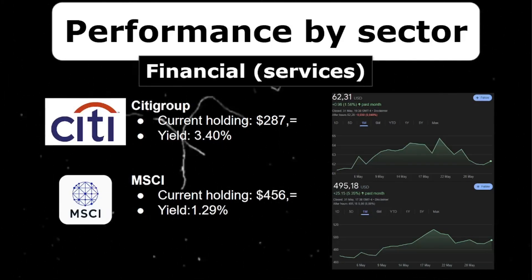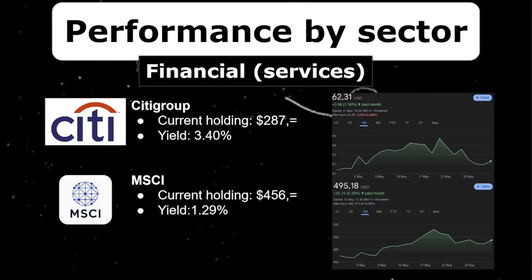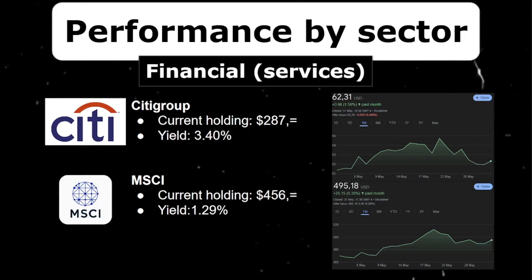I would like to expand in the financial sector. I currently only hold Citigroup as a real bank, with a position of $287. Citigroup had a good month, increasing a nice 1.5%. I also added MSCI to my list of stocks — it's not a pure financial company but more of a financial services company providing index trackers and benchmarks for institutional investors. It had an amazing month, increasing over 5%. With its double-digit dividend growth rate it's a solid addition to any dividend growth portfolio.